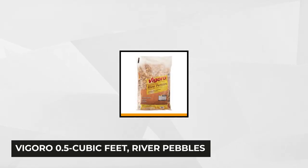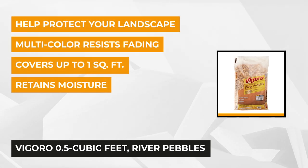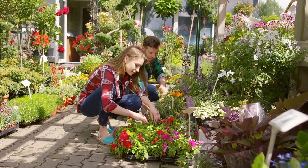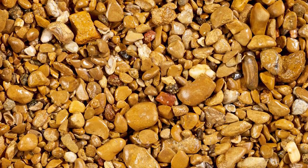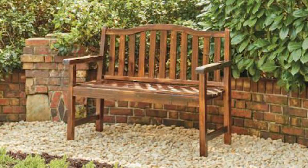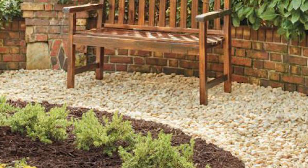At number one is the Vegaro 0.5 cubic feet river pebbles. If you're looking for decorative rocks that are natural looking at a price that won't hurt your pocket, this product is a great choice. These versatile small pebbles are ideal for any DIY or landscape project. They stunningly complement any landscape design so you can put them anywhere you desire. These multicolored Vegaro river pebbles are fade-resistant.